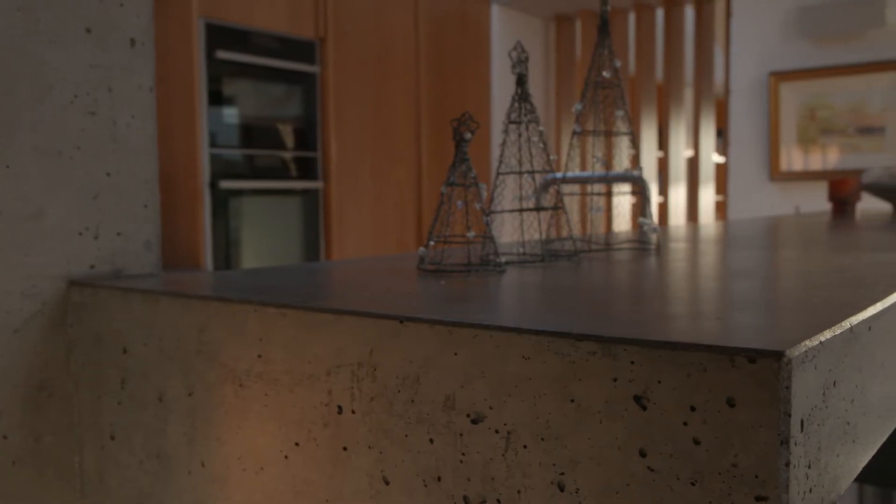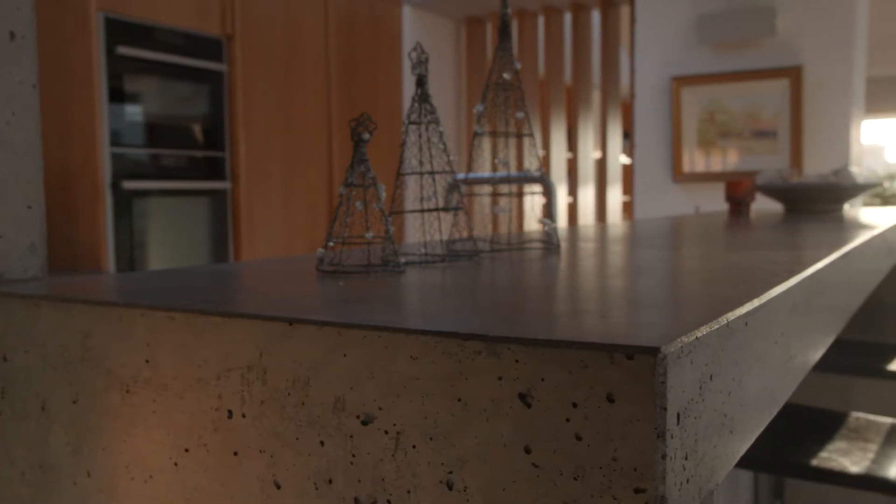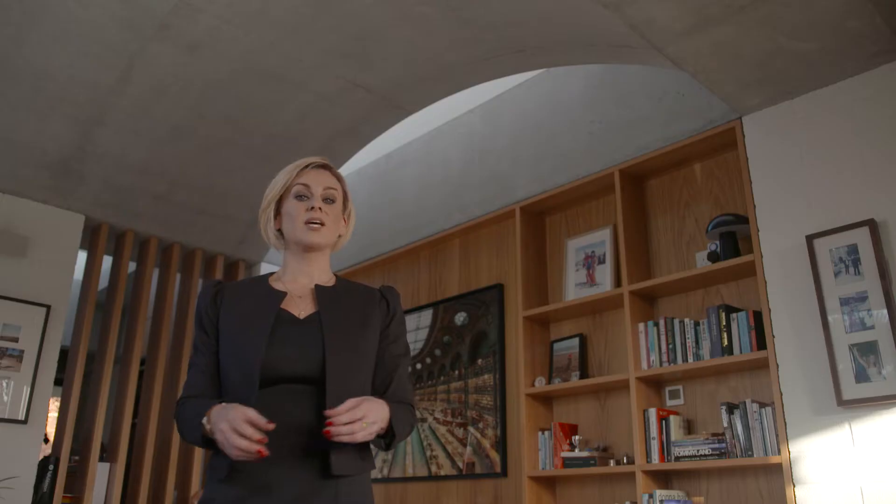Used in an imaginative and unexpected way, concrete can produce breathtaking results. Its versatility means it can be formed into any shape, like these vaulted ceilings for instance.